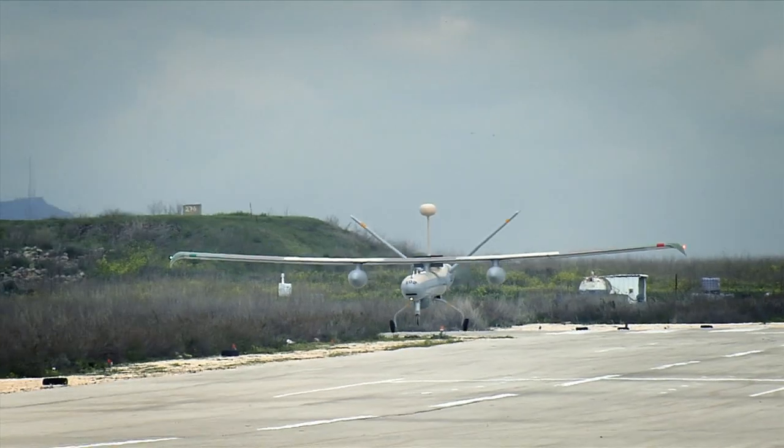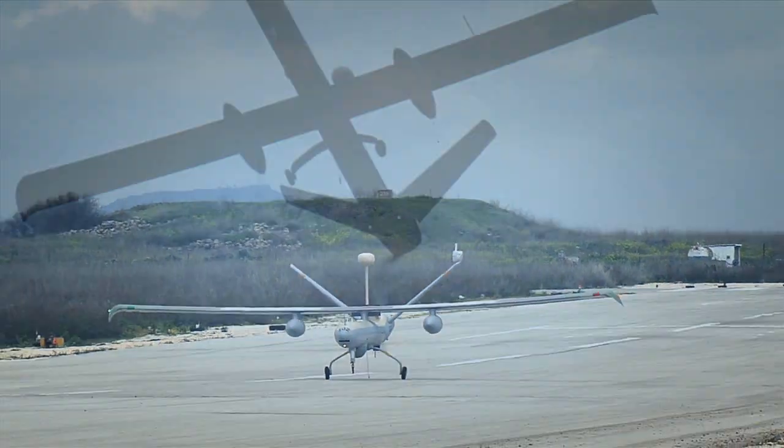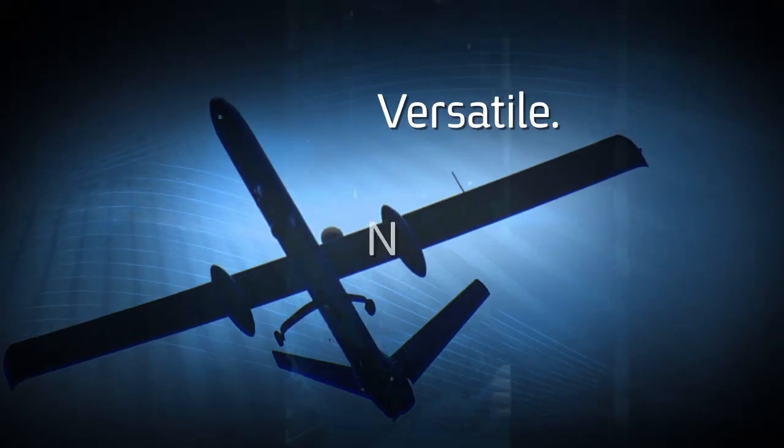The Hermes 450 UAS from Elbit Systems. Versatile. Intuitive. Effective.